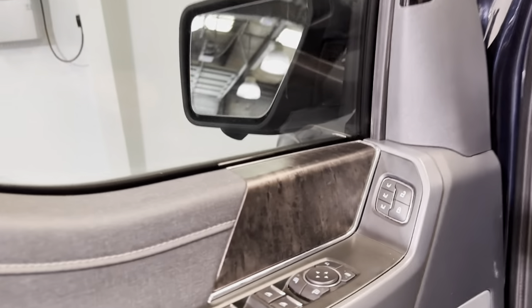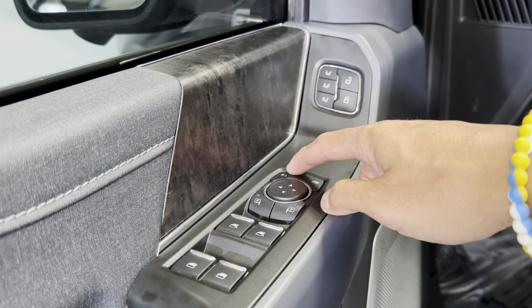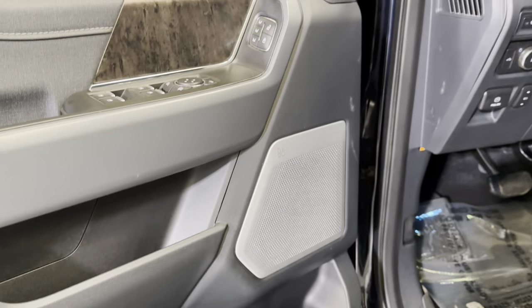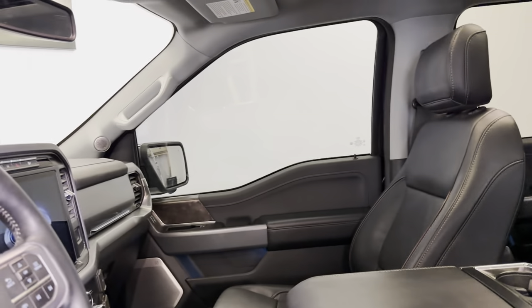Power windows, mirrors, and door locks. Three-person seat memory. You can fold the mirrors as well. Bang and Olufsen audio system. You do have power seats up front. Leather, of course, with the nice kind of dark brown stitching there. And the piping looks really good.